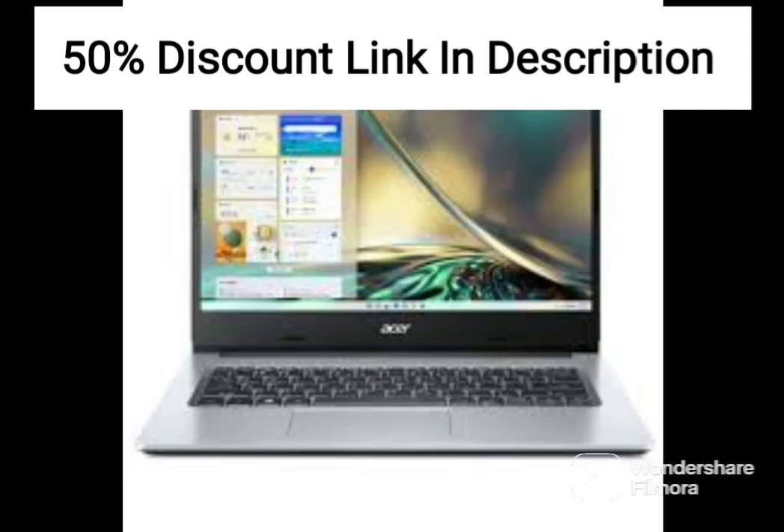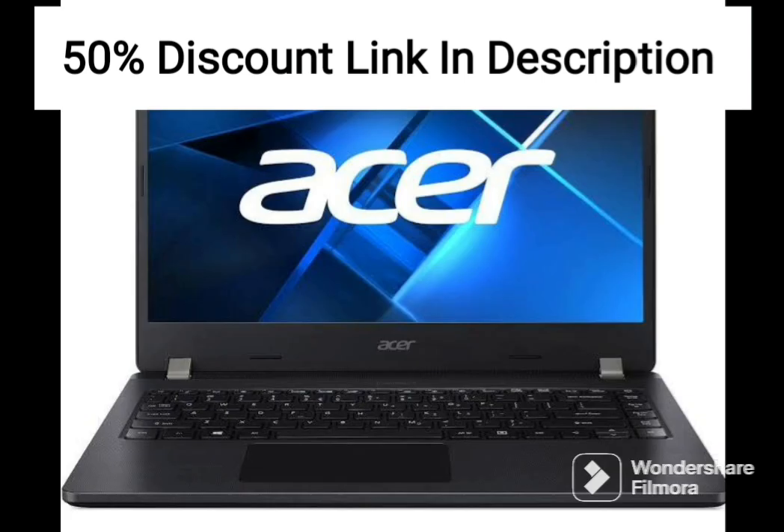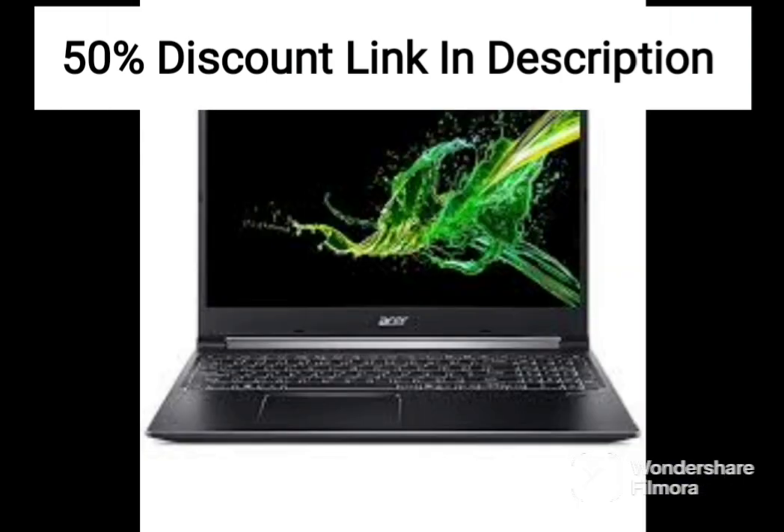The laptop also comes with a 512GB SSD, which offers ample storage space for your files, documents, and multimedia content. This SSD also ensures fast boot-up times and quick application launches, making the laptop feel snappy and responsive.